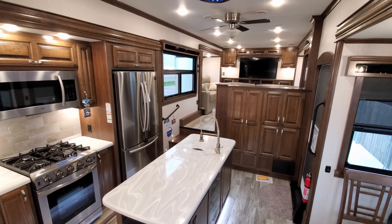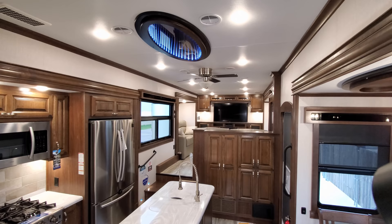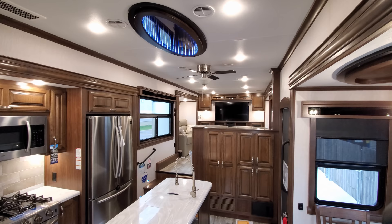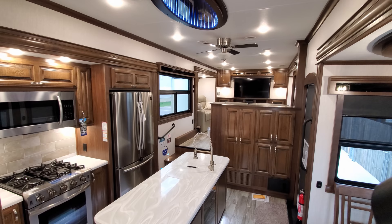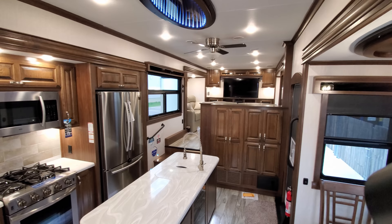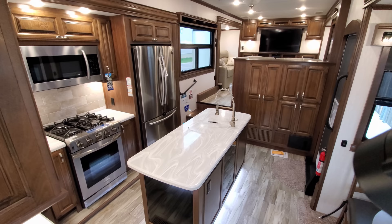Another really nice feature of this RV is the whisper quiet air conditioning system. You'll notice there's no big square air conditioner in the roof — they use the nicer whisper quiet air instead. That's a huge feature for full-timers or really anybody who wants to have a conversation, watch TV, or sleep on a hot summer day without a loud roar above your head. You still hear a little bit of noise, but nowhere near as loud as traditional RV air conditioners.